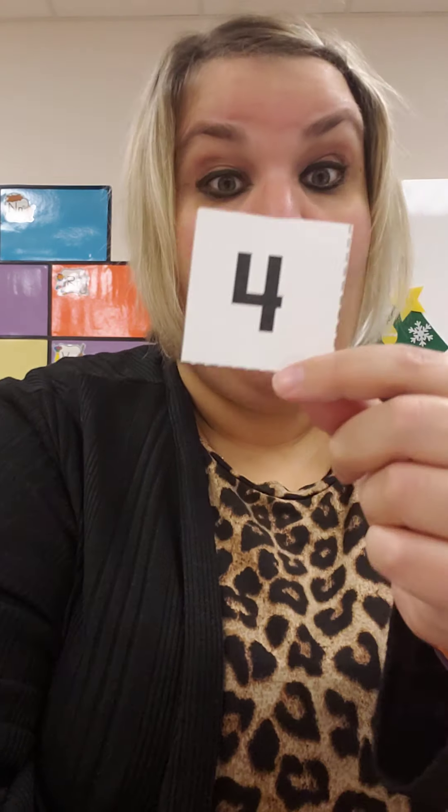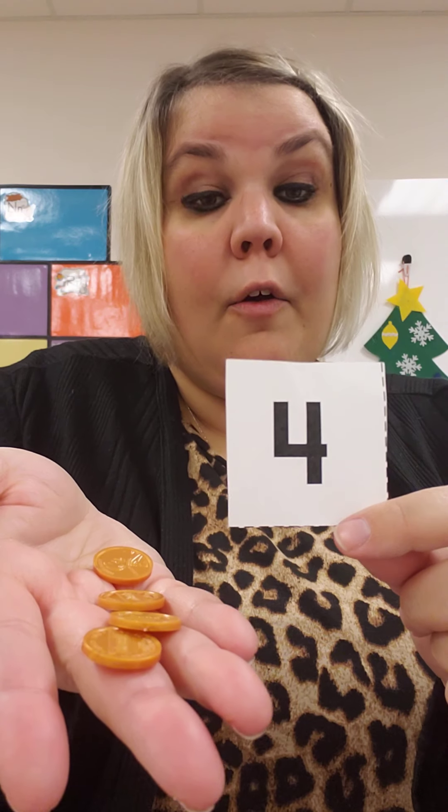When I count pennies, I count by ones. So Miss H will need four pennies to buy a book. One, two, three, four. Four cents and I can buy the book.